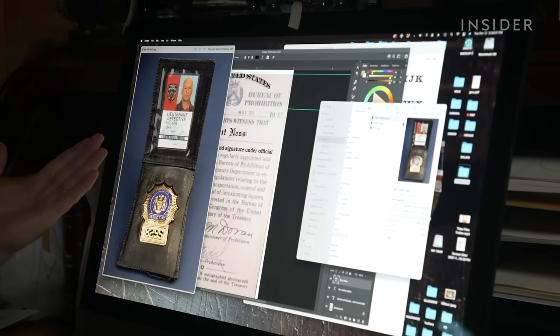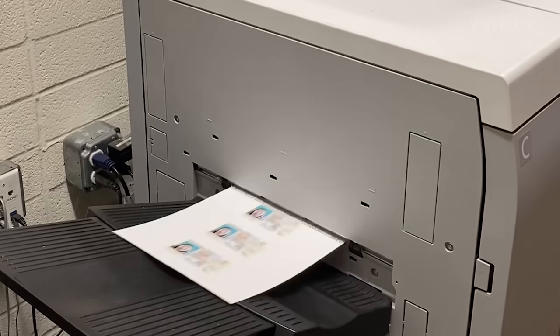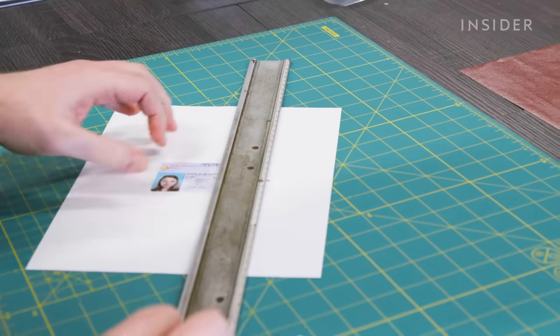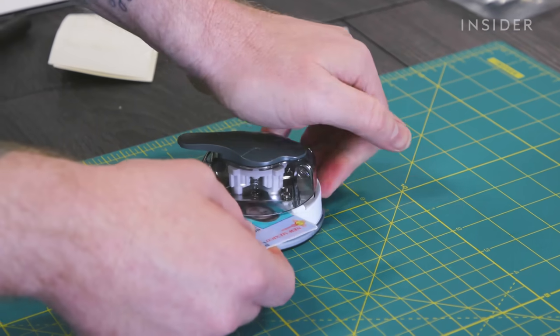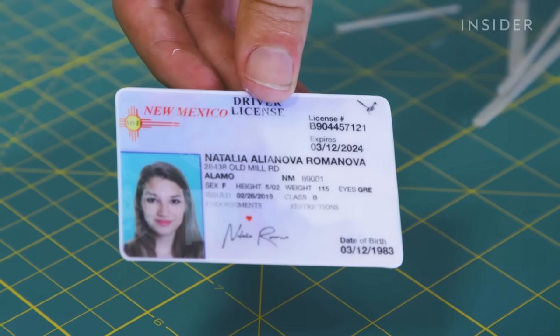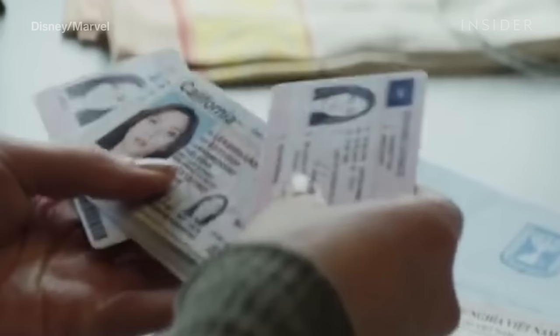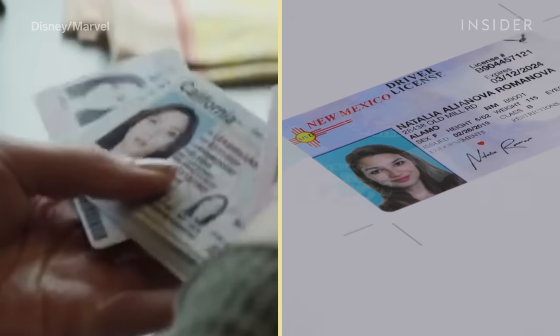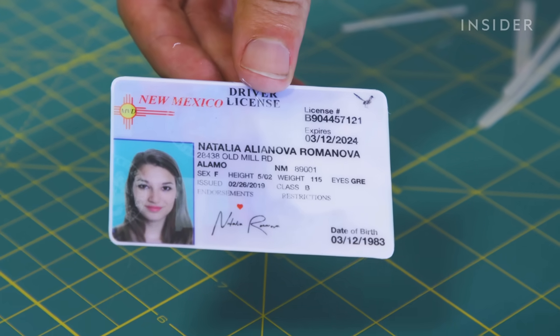When creating fake IDs for production, agencies might limit their customers to major studios. It's the prop maker's job to make these IDs look as real as possible on screen without crossing into any legal gray areas — like with this New Mexico driver's license, which the Hand Prop Room made for Black Widow. The photo of Scarlett Johansson has been swapped in for a stock photo, and the hologram, which in real IDs would be 3D, is actually 2D.